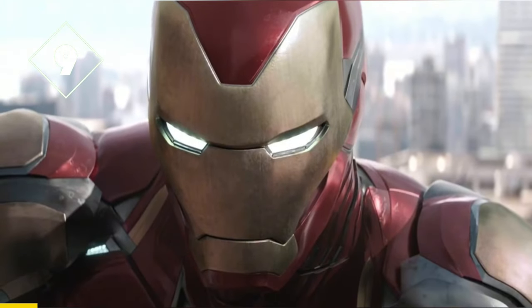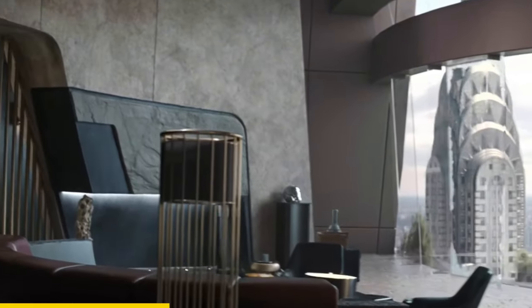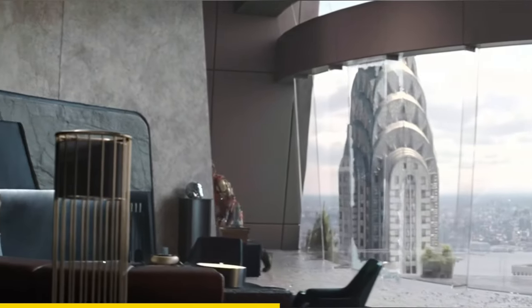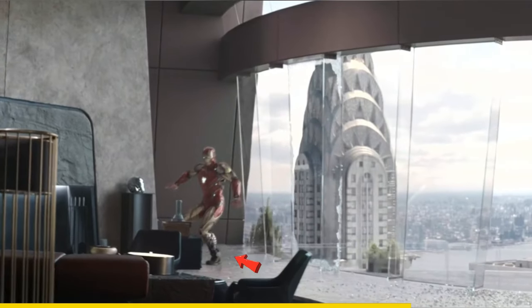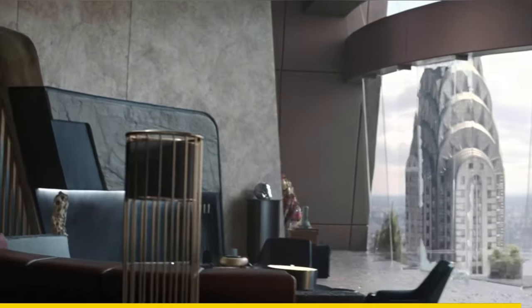In Avengers Endgame, when the Avengers time travel to the past, when Tony lands, look at his feet — you can see that the nanotech has been removed from his feet first. This is so Tony can land more quietly. This level of detail proves how much effort the animators put into this movie.